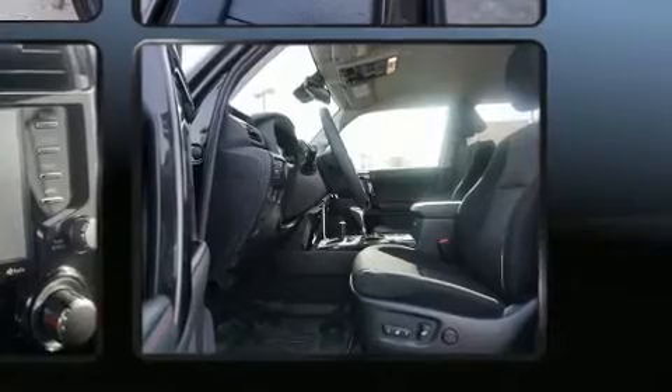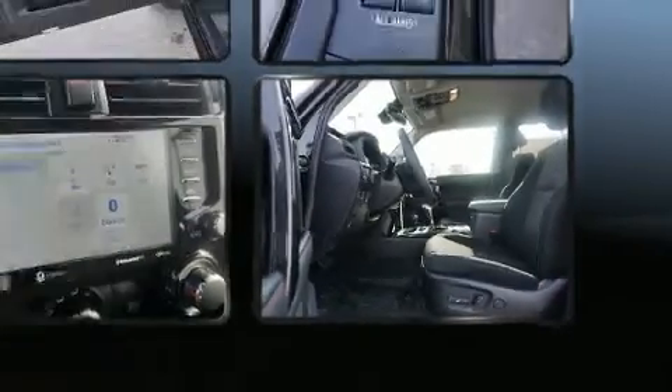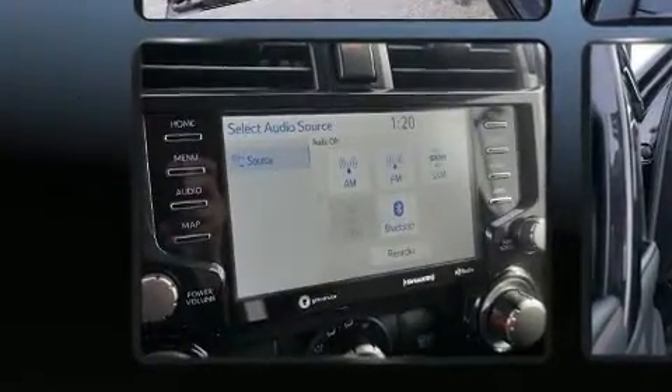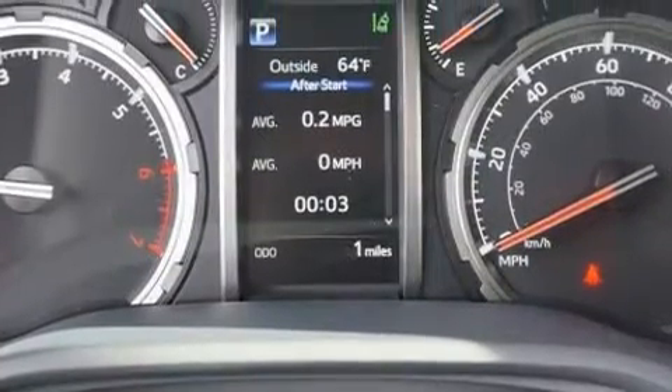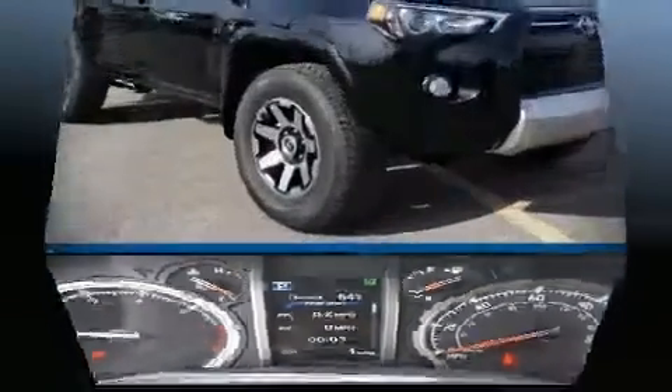Premium sound drives eight speakers, providing you and your passengers a sensational audio experience. With side curtain airbags supplementing the rest of the safety network, you can be assured that you and your passengers will experience top-tier protection.